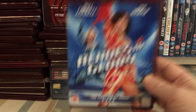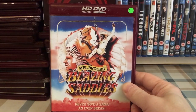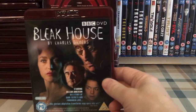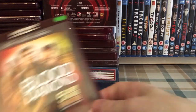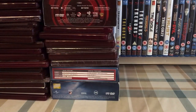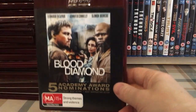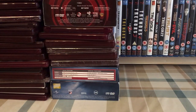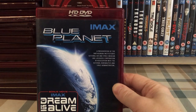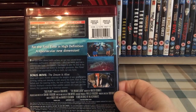Blades of Glory. Blazing Saddles — the US release, such a great funny movie. Bleak House. Blood Diamond — UK, US, and Australian releases. Blue Planet IMAX — I don't think I've watched this one yet.